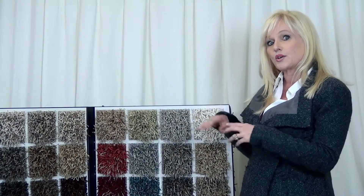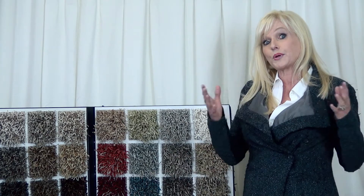I know Marilyn Monroe would have had bling in her house. And I'm pretty sure Beyoncé is getting some bling in her house. You can take this product and put it in a whole room or just put an area rug in your room.